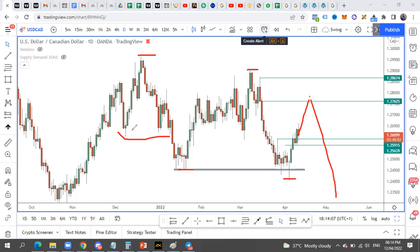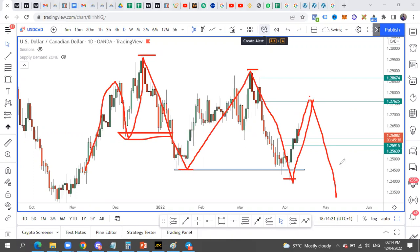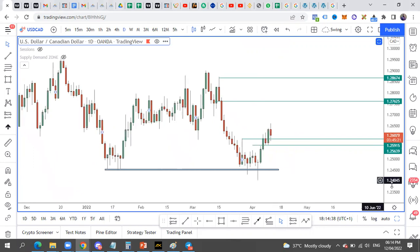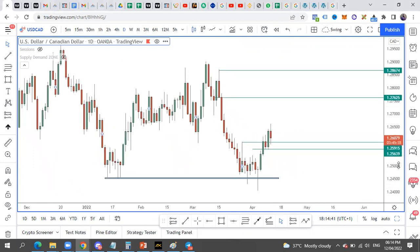To confirm that we are actually on a sell move, you can see the change of character here. This is the last up-move, the last uptrend move. Then it drops, then it went up and dropped again. Right now it has to come back up here for us to sell. This setup will be monitored in the group — check if you can get the five-minute entry.